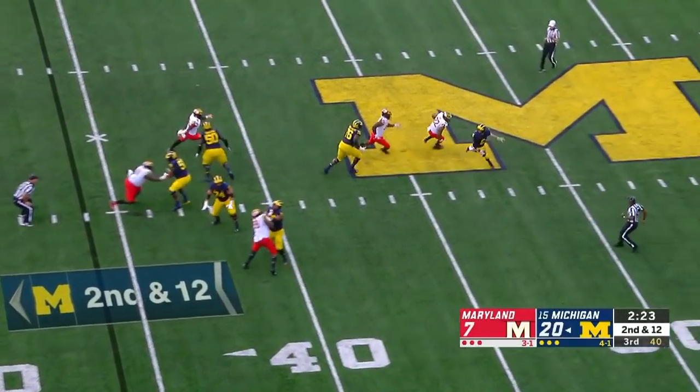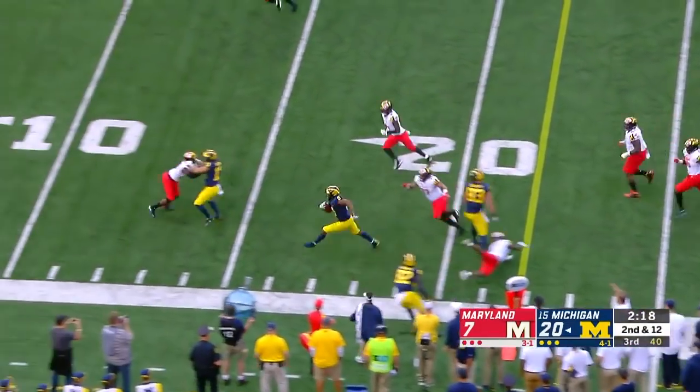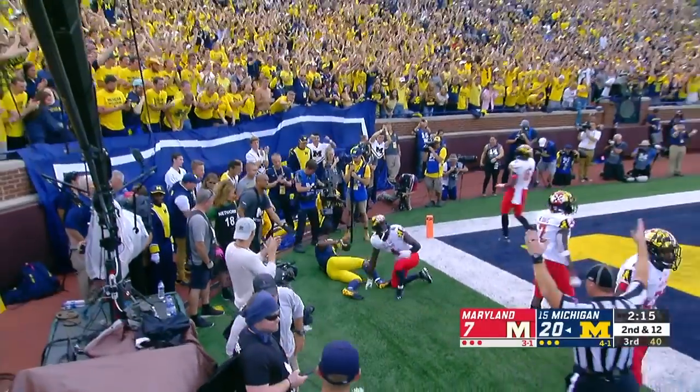Pressure up the middle — Patterson, elusive. Throwing on the run and completing. It's Peoples-Jones. Donovan Peoples-Jones. Touchdown Michigan.